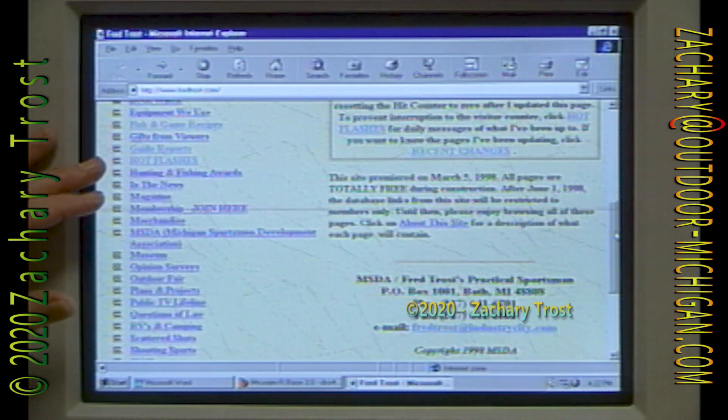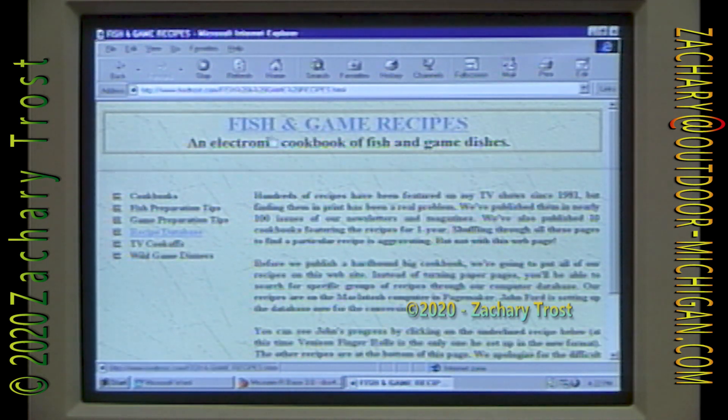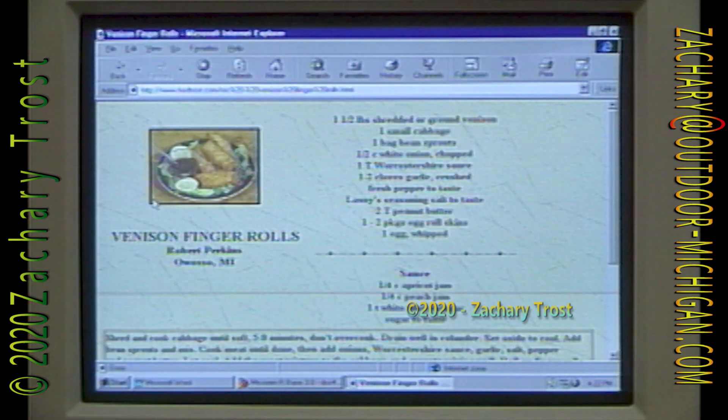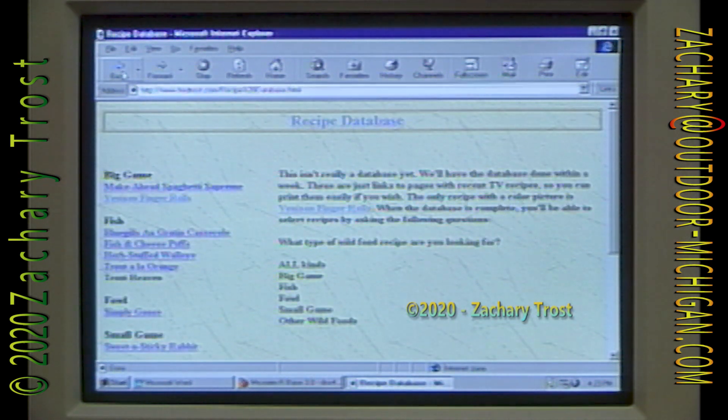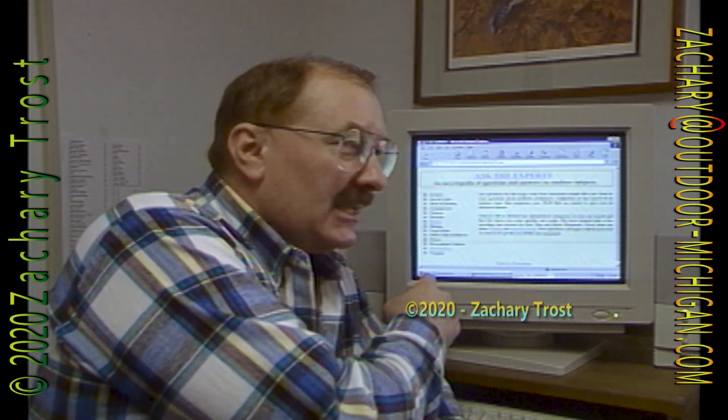We have many other things here that you can go to — the guide reports, Matt Radzalewski's notes on the guide reports. Go to Fish and Game Recipes and you'll find the recipes we have here. We're going to go to Venison Finger Rolls because it has the picture in it — this is how they're all going to be with pictures in the future. In time, we're going to have hundreds of recipes, if not thousands, on this database. You've got to get online, dial up our website.